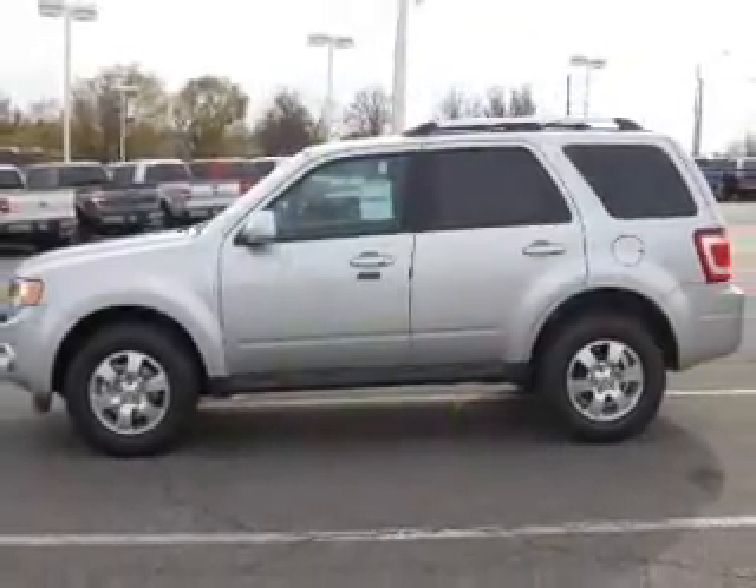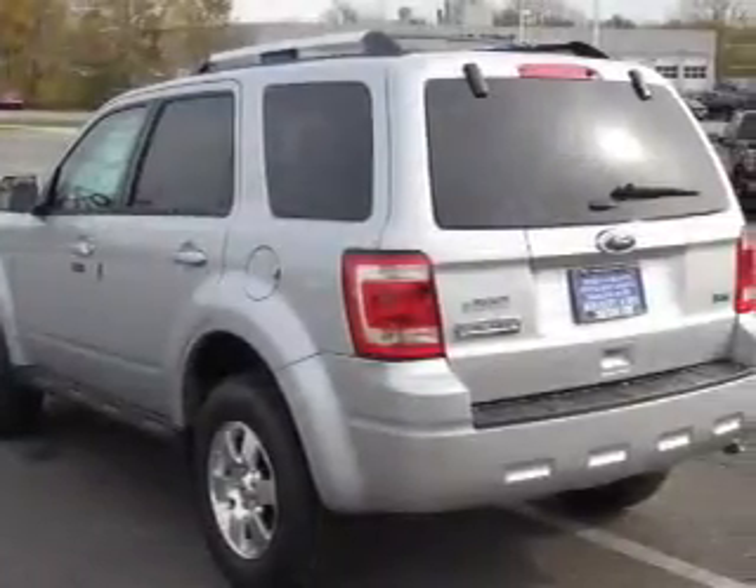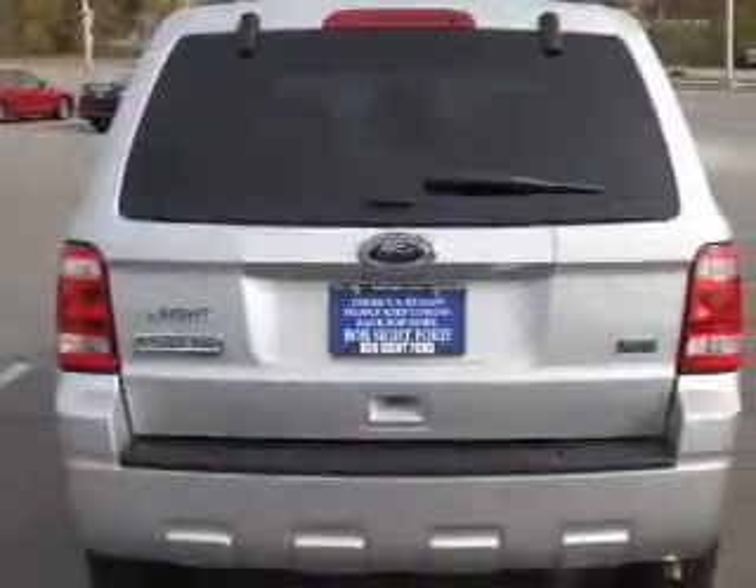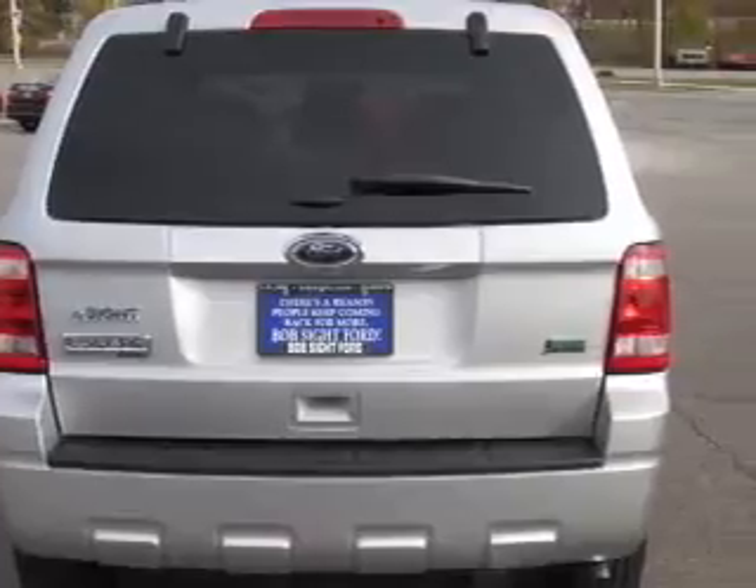With a solid six-cylinder engine connected to a smooth-shifting six-speed automatic transmission, premium wheels lend a distinctive appearance. The anti-lock braking system will help deliver you safely to your destination.